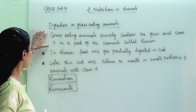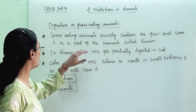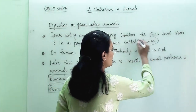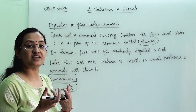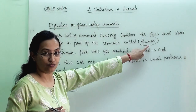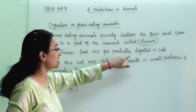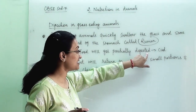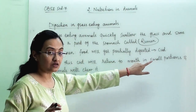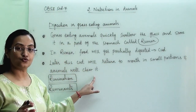First, grass-eating animals quickly swallow the grass and store it in a part of the stomach called the rumen. In the rumen, whatever they have eaten gets stored. The food will get partially digested, and this partially digested food is termed as cud. This cud will then return to the mouth in small portions and the animal will chew it again.